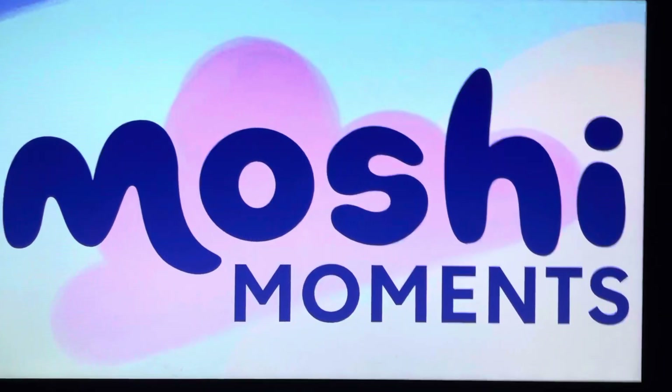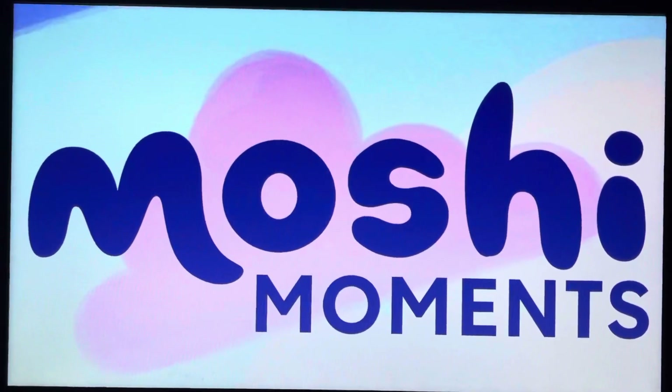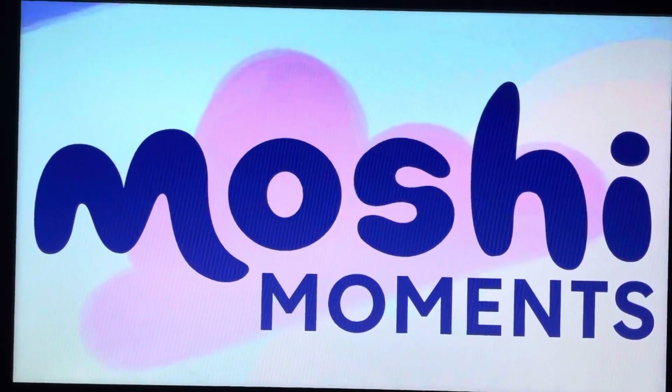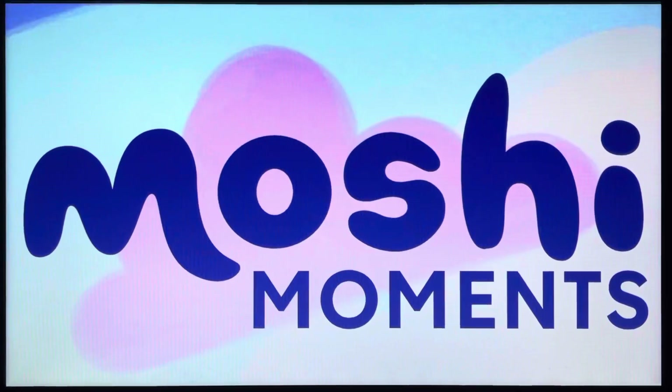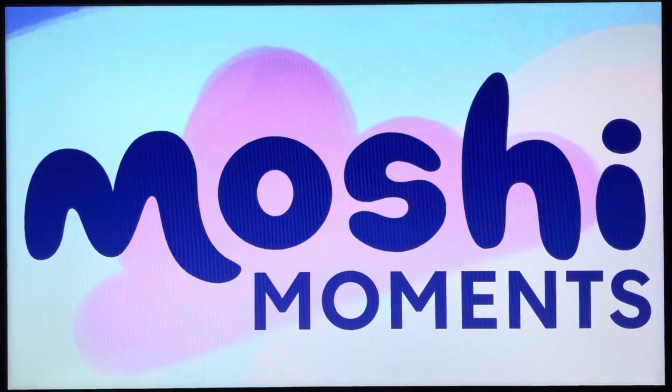Hi guys, I'm Hugo Sanchez, and welcome to episode 6 of Moshi Moments. We're glad you're here today. Today we're about to feature our first ever Moshi Moment on the show to feature a Super Mosh Link. This is going to be pretty intense.